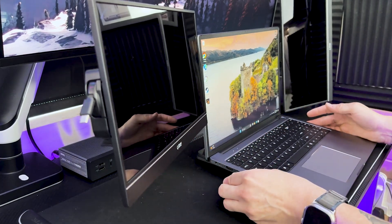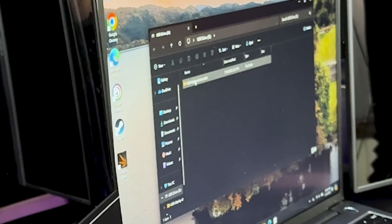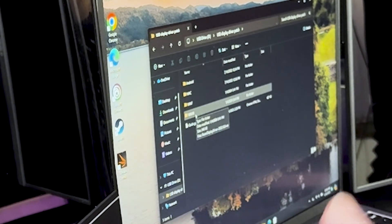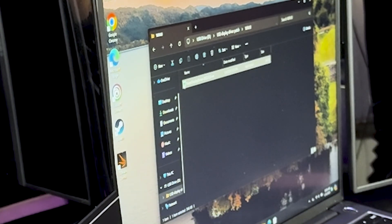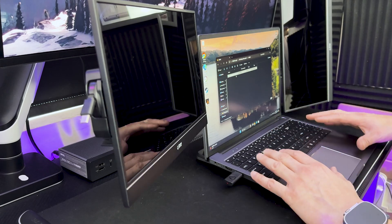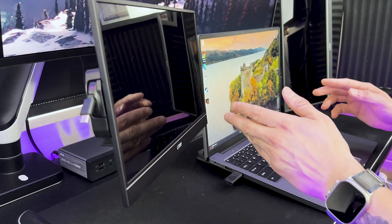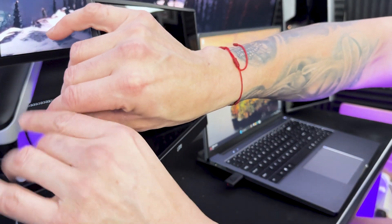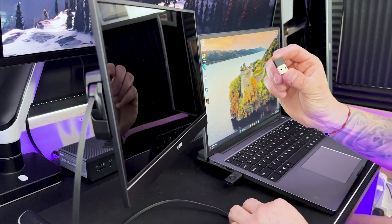Grab the USB drive that came with it and plug it in. Install the software based on what type of PC you're using — it has drivers for Android, Mac, Windows 7, or Windows 10. This is Windows 11 but we'll use the Windows 10 driver. You'll install the Razer display driver — this software allows the computer to talk to the monitors and gives you that triple display. I already have it installed.